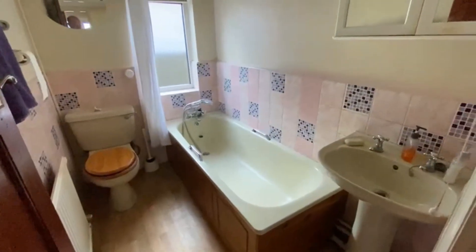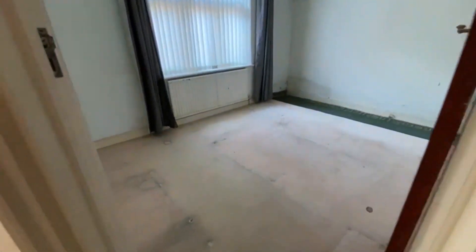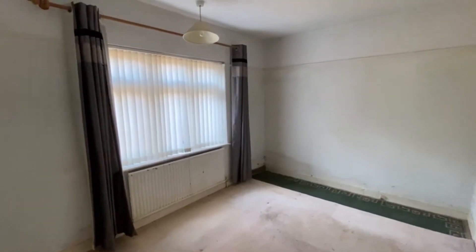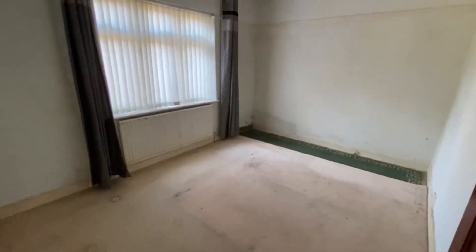There's a three-piece bathroom suite, again a bit dated. A third double bedroom here. This is the best thing about this house — the space of the rooms, especially being detached, and it's quite a nice road.